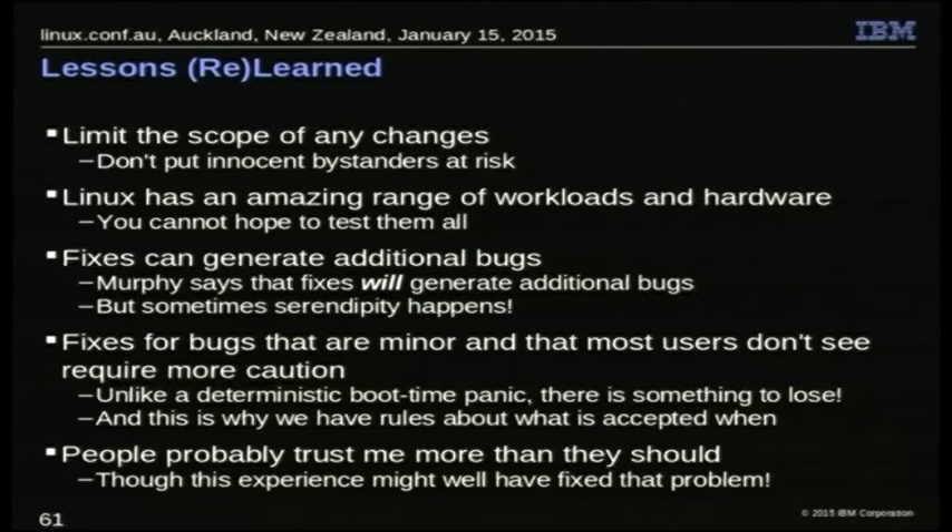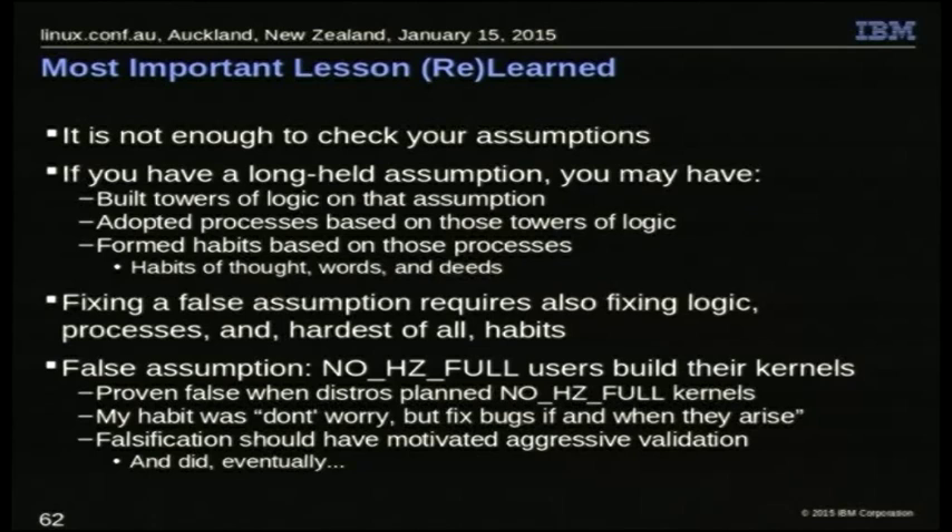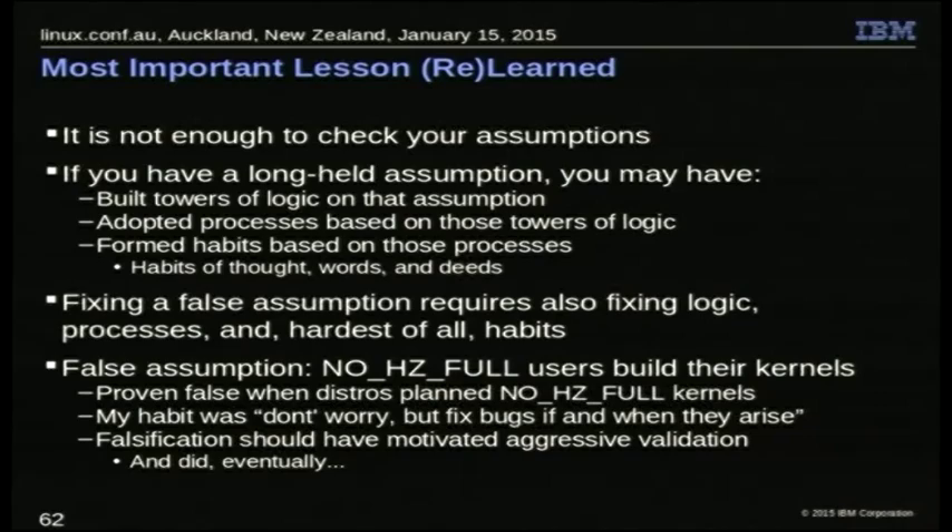The other thing is it's not enough to check your assumptions. If you have an assumption you've held for a long time — like 'if somebody's using this feature, they built their own kernel' — you build towers of logic on top of it, you adopt processes based on that logic, and you form habits based on those processes. If you invalidate the assumption, you've got to work your way back through all of that — and the hardest thing is changing habits that are wrong because you had a bad assumption behind them. This is not something you can just say 'that assumption doesn't matter anymore' — there's a lot of work beyond that to avoid implicitly making that assumption even when you know it's wrong.